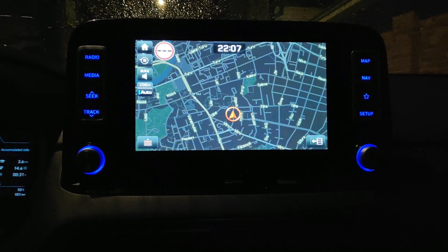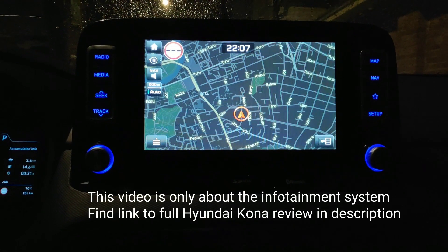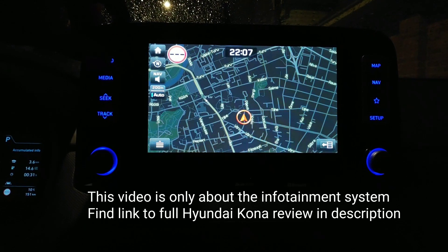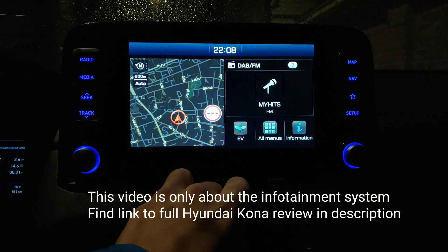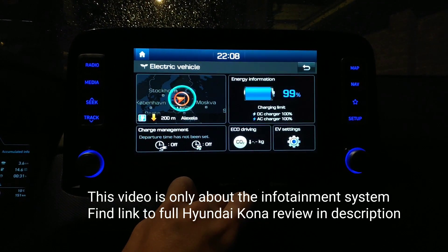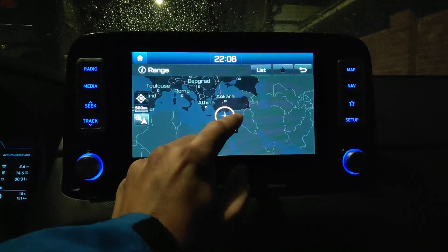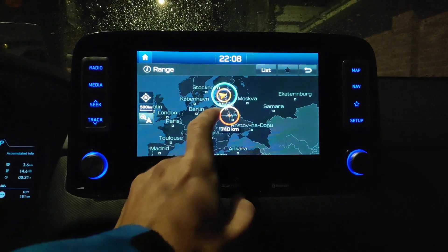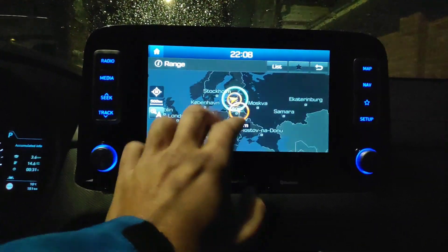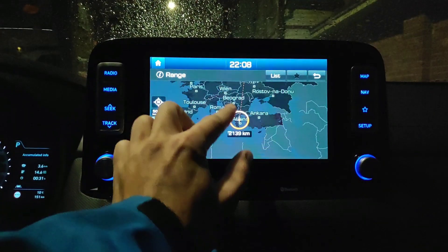The infotainment screen is quite big, much bigger than the Nissan Leaf that I have. Let's have a look at some of its functions. Here is the EV menu — I have 99% of battery remaining. This is showing the range where I can travel. What about pinch zoom? No, pinch zoom is not working.